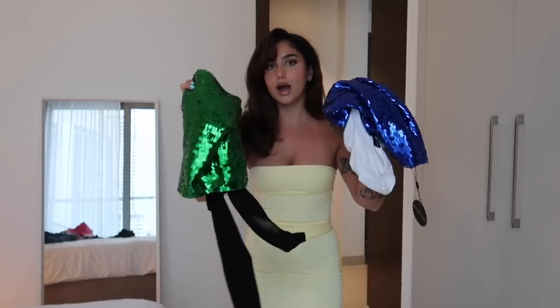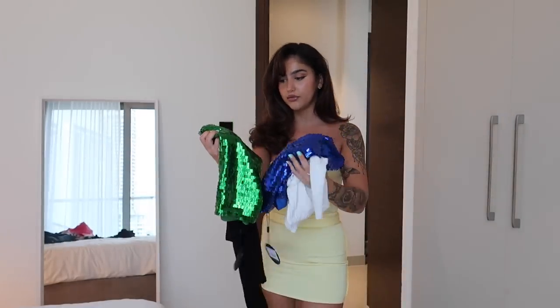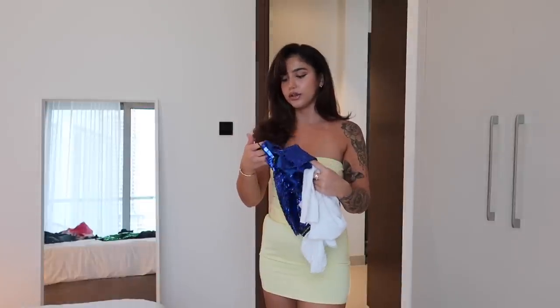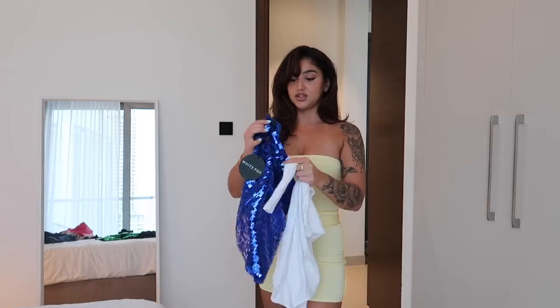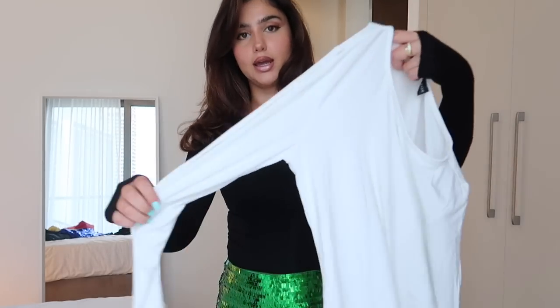I have the same top in two different colors and the same skirt in two different colors. These skirts are called 'Show Off A Little' sequin mini skirt, size small. I decided to put on the green skirt with the black top — incredible outfit. The tops especially are really wearable day-to-day, such a basic and staple for your closet. The quality and material of these tops — 10 out of 10.